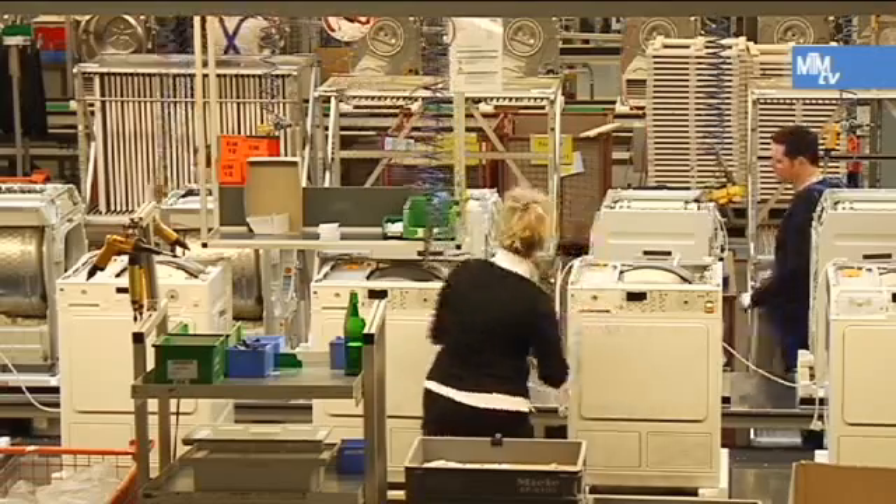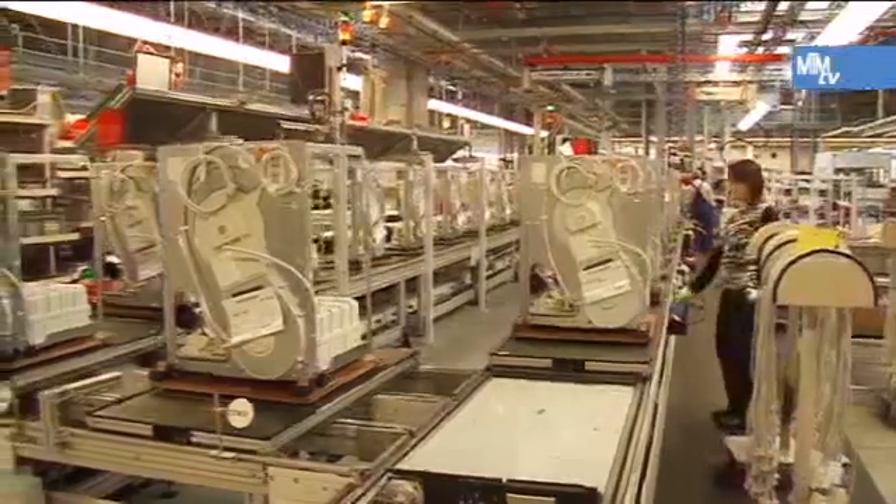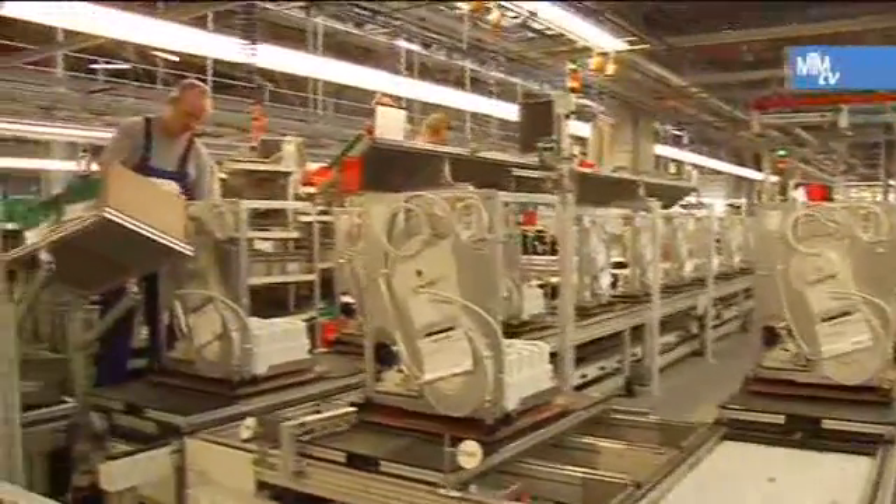Miele has been using MTM for more than 10 years now. The majority of its assembly stations have been assessed and designed using MTM — this is 100% the case for final production. We're just starting this process in the pre-fabrication areas and the press shop. The aim is to design workplaces 100% with MTM there too, and we're using it fully in the product development process for every new unit project that is being started and has been launched.